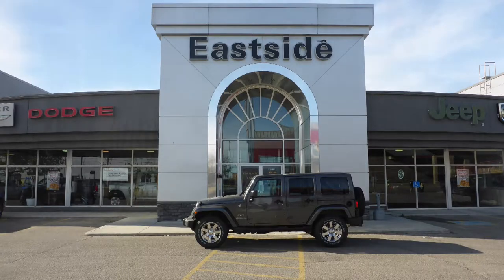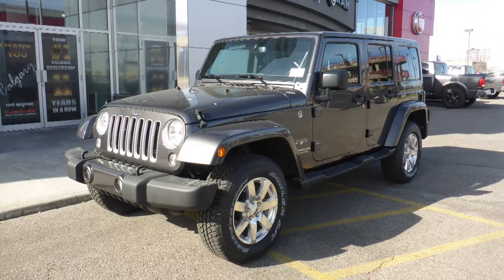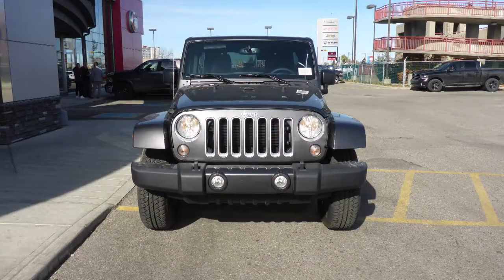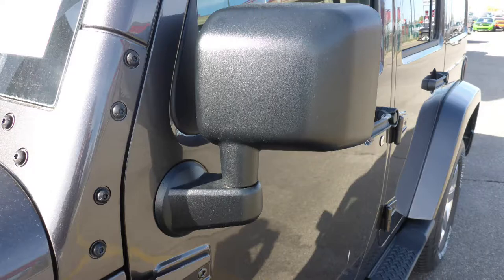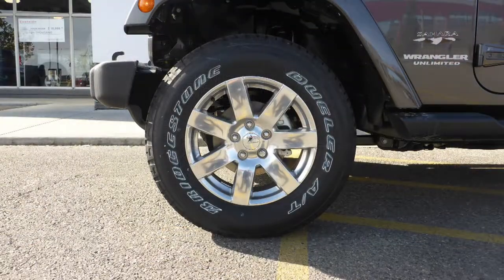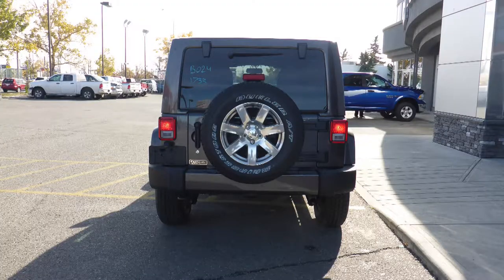Hi John! This 2017 Jeep Wrangler Limited Sahara comes equipped with a 3.6L engine and automatic transmission, power heated manual folding side mirrors, halogen headlamps, fog lamps, 18-inch aluminum wheels, and a granite crystal exterior.